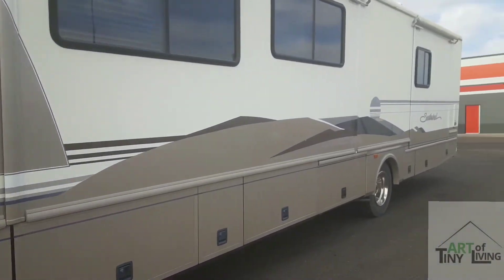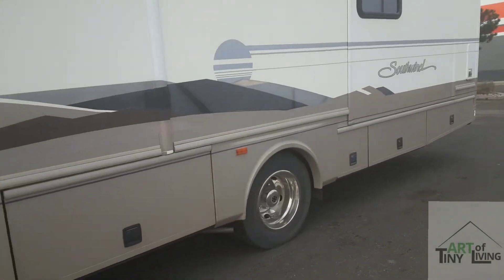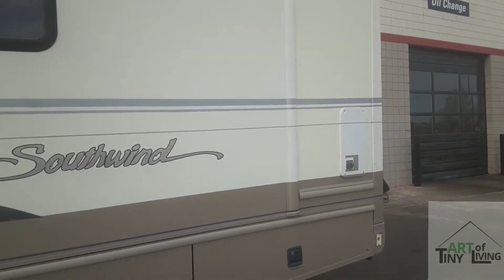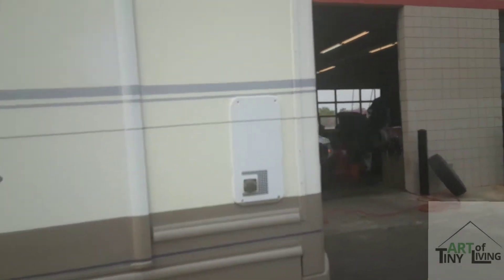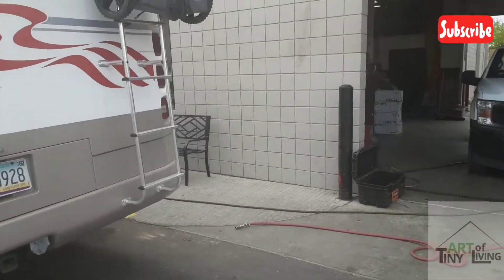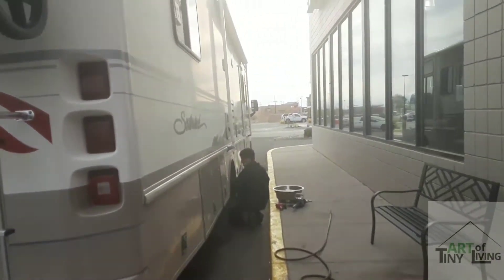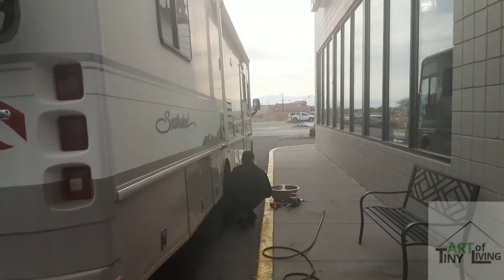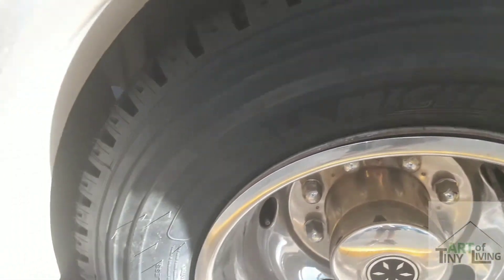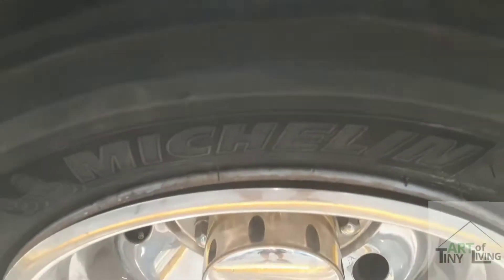So our next thing to do, of course, since we bought the Class A, was to replace the tires. The ones that were on there looked okay, but they were over nine years old, and I'm not risking it for our adventure by any means. So we put a nice brand new set of 16-ply Michelins on — can't go wrong there. Prepare yourself for part one of this adventure.